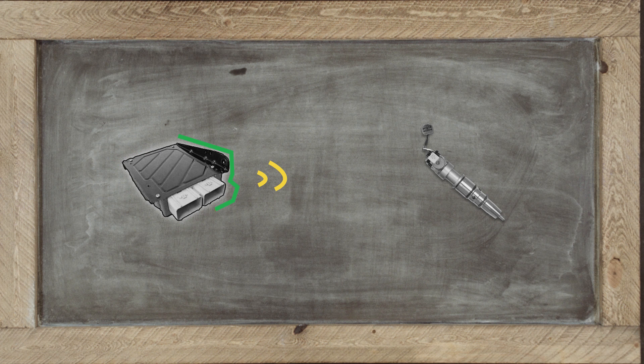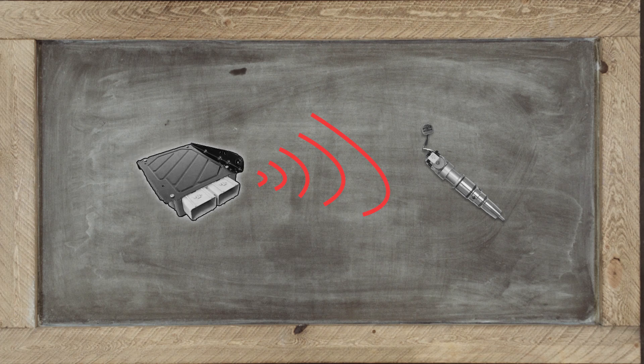The PCM then sends a signal to the fuel injectors, which inject the fuel. When it's working at an extreme to compensate for this, that's when the code is triggered.